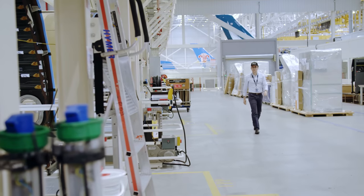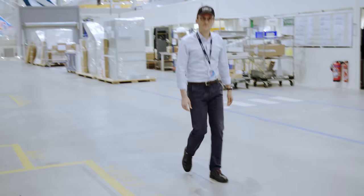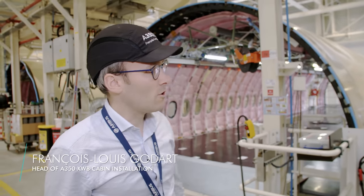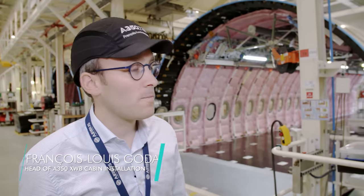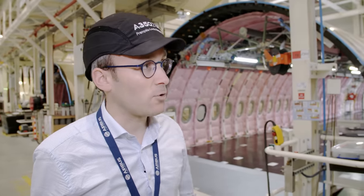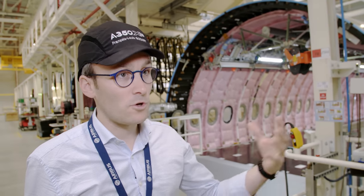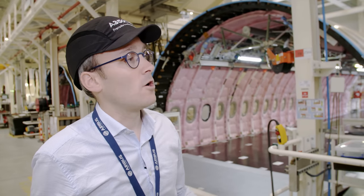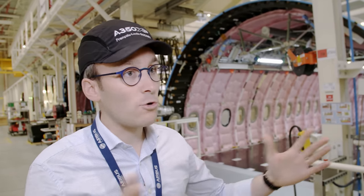Responsible for this work is François-Louis Godin. He oversees each machine for 80 days, from the first assembly step to completion. The sections of the A350's fuselage arrive from all over Europe. Workers outfit the passenger cabin from the very first station to the last. What makes this assembly line unique is that they fit out the passenger cabin and assemble the aircraft in parallel, minimizing production time.